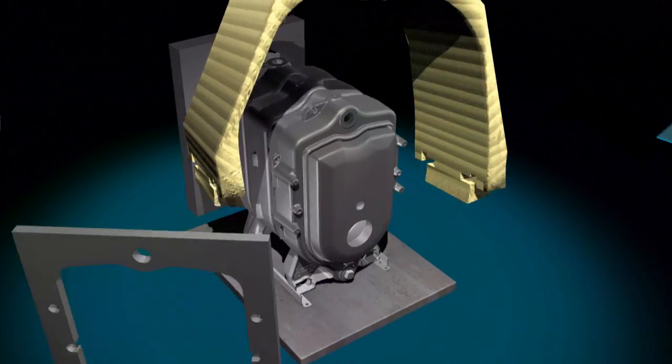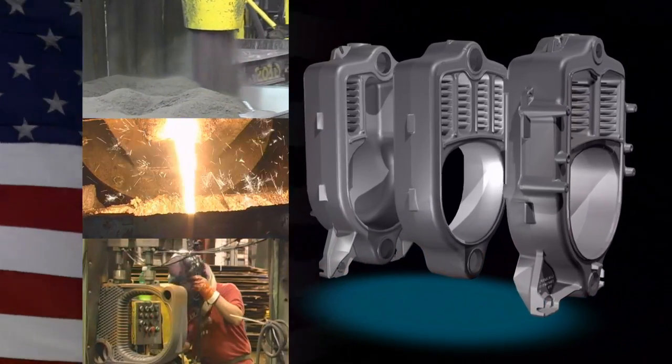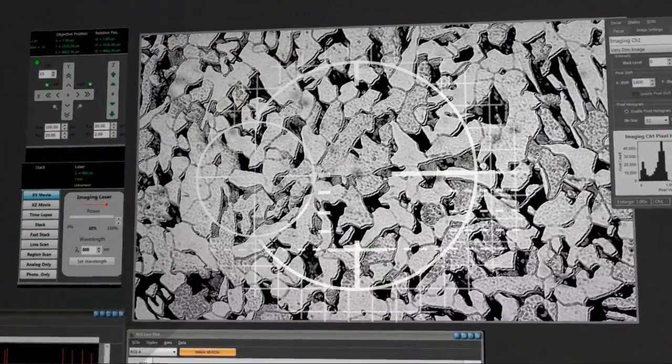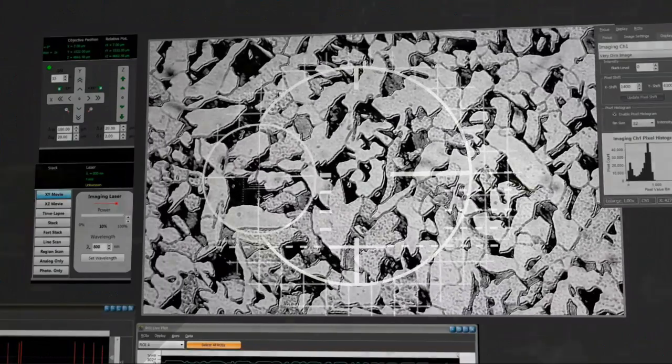At its heart is the cast iron heat exchanger. Every one of these cast iron sections are made right here in the U.S.A. at Casting Solutions Foundry in Zanesville, Ohio. Their thermally conductive graphitic, or TCG cast iron, has a high silicon content that provides you with superior heat transfer and long boiler life.